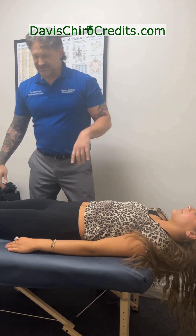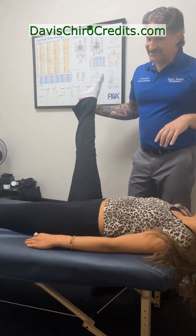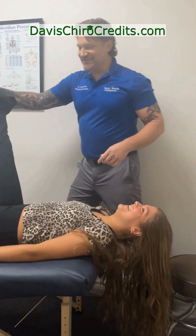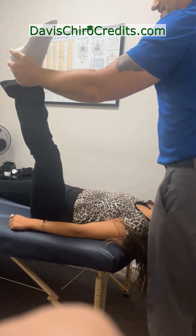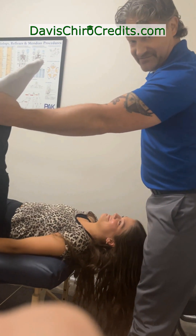Now we're going to get a range of motion on her. She's a dancer so her range of motion is probably really good — we'll see if there's some sort of discrepancy between these sides. And right off the bat, there's a big difference — actually a huge difference.